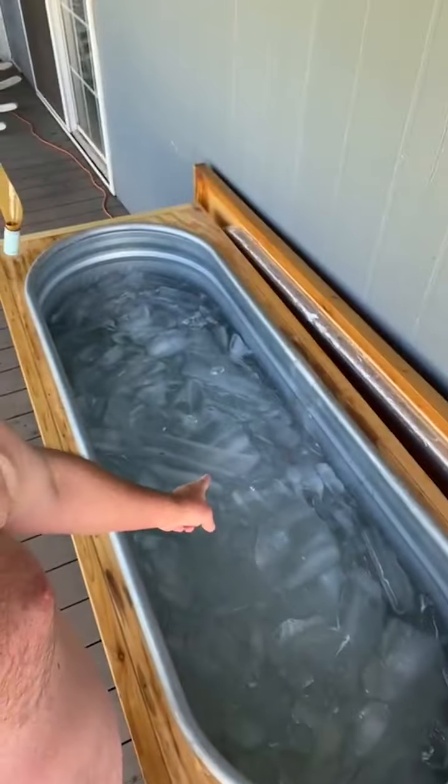Coming in, you guys — it's day number 114 of my 365-day Jimmy Ice Bath Challenge here in 2022. If you've been following along, you know I've been at it every single day getting into a very, very cold ice bath. Let's take a peek at the temperature. Looks like 32.6 degrees Fahrenheit — so very, very cold as always.